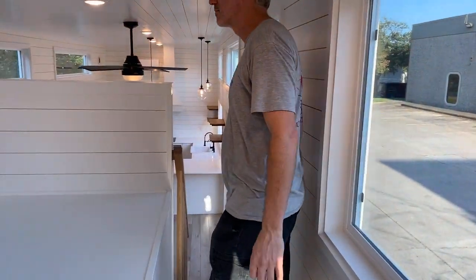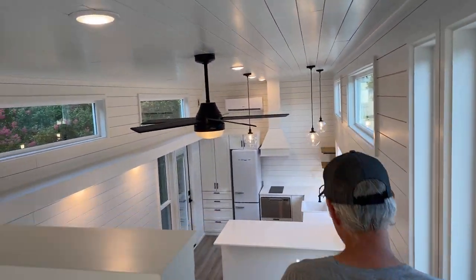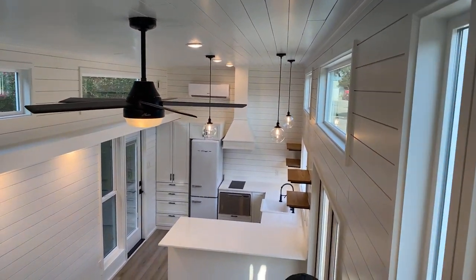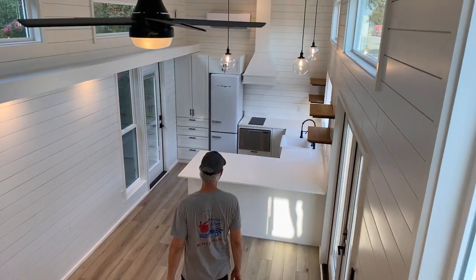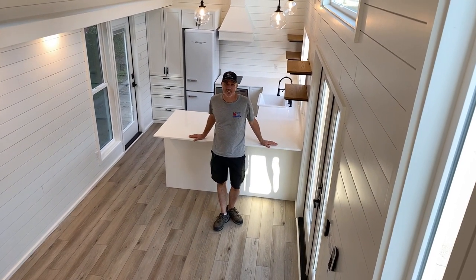That's everything. There's a pretty nice fan up here. I love this kitchen — it's a pretty awesome kitchen.